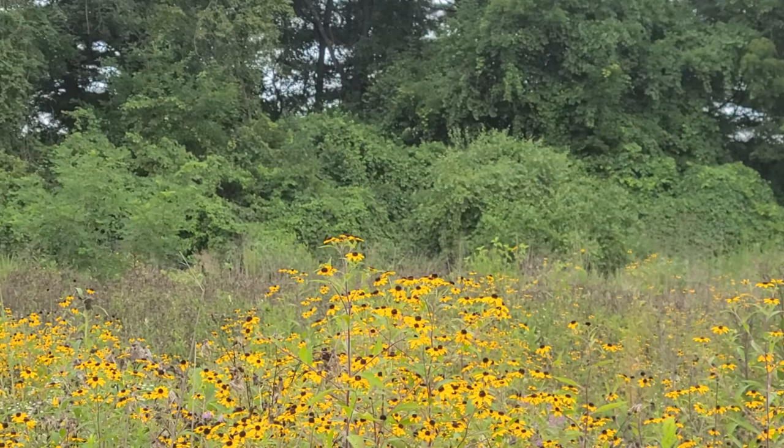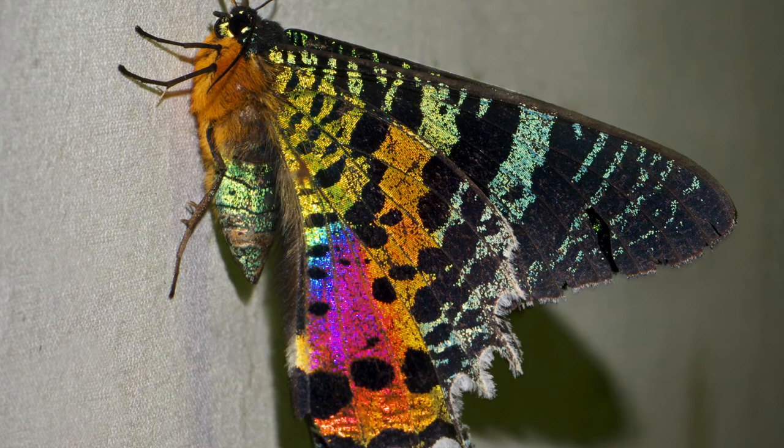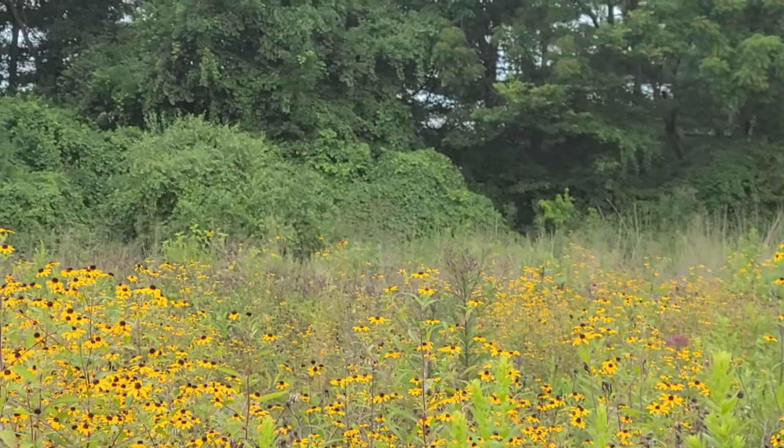Then again, remember those exceptions? Some moth species, like the Madagascan sunset moth, are definitely on that list. It's not native to Ohio, but it is pretty interesting. Not only is it active during the day and occasionally seen holding its wings upright like a butterfly, it is also much more brightly colored than your typical moth.